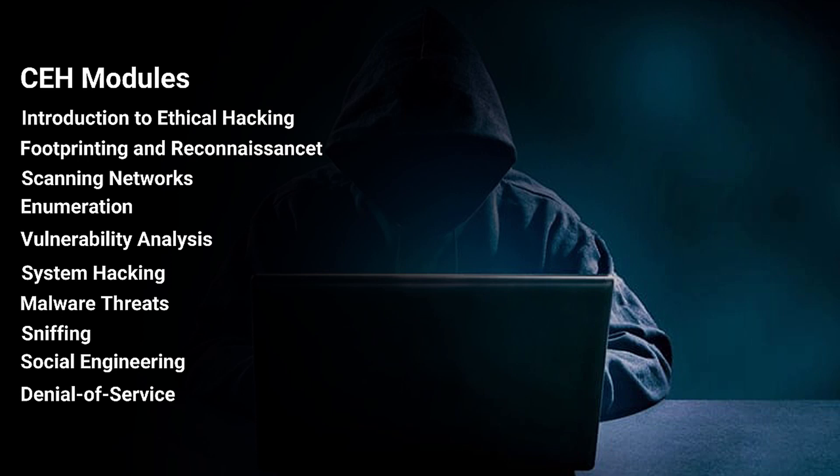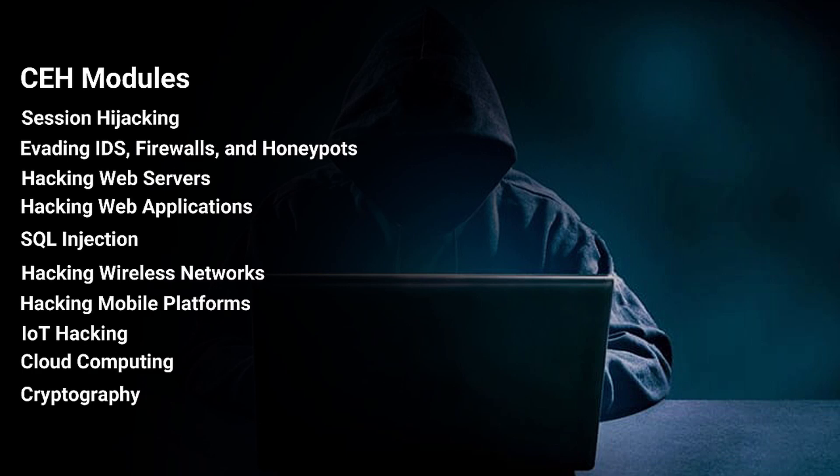CEH modules: there are 20 modules in CEH. These are: introduction to ethical hacking, footprinting and reconnaissance, scanning networks, enumeration, vulnerability analysis, system hacking, malware threats, sniffing, social engineering, denial of service, session hijacking, evading IDS/firewalls and honeypots, hacking web servers, hacking web applications, SQL injection, hacking wireless networks, hacking mobile platforms, IoT hacking, cloud computing, and cryptography.